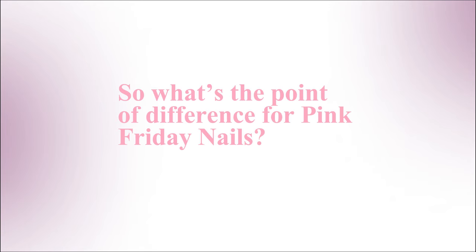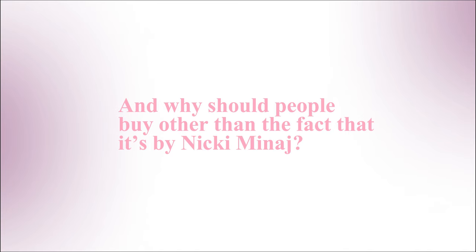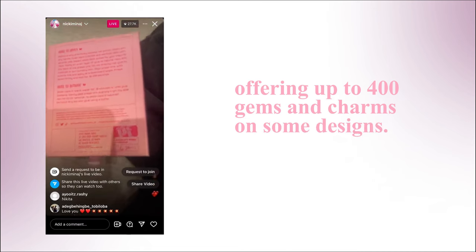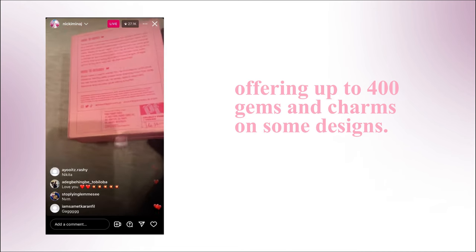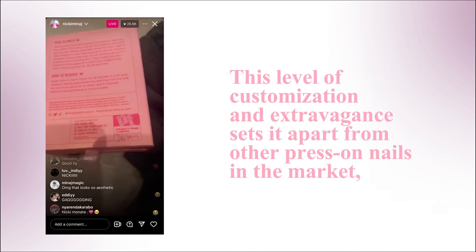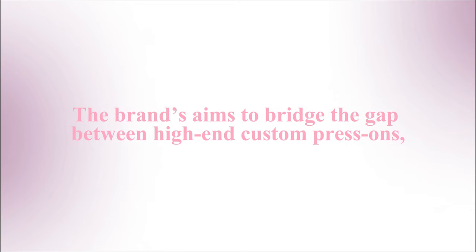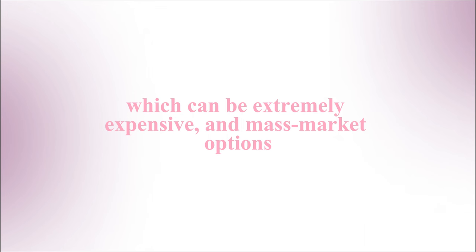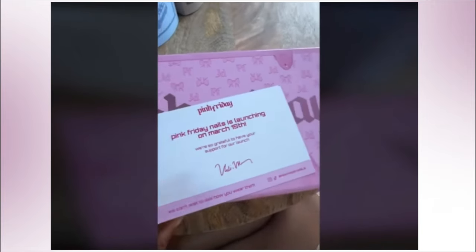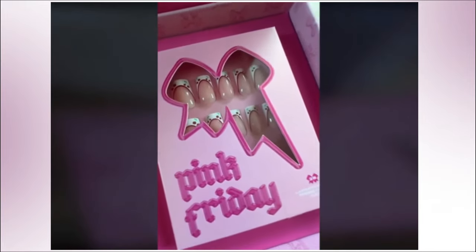But what's the point of difference for Pink Friday Nails? How is it different from what's out there, and why should people buy it other than the fact that it's by Nicki Minaj? Well, PF Nails' main differentiator is the custom mold, which is exclusive to the brand. They also offer up to 400 gems and charms on some designs — a level of extravagance that sets it apart from other press-on nails on the market, which typically offer less elaborate designs. The brand's aim is to bridge the gap between high-end salon nails, which can be extremely expensive, and mass-market options, providing a nice middle ground in terms of price and quality. And I believe this is really smart, purely because of the target audience and the economic climate we're in right now.